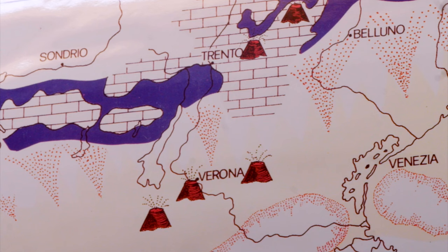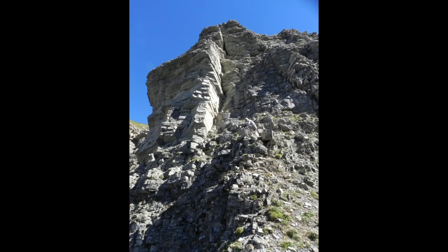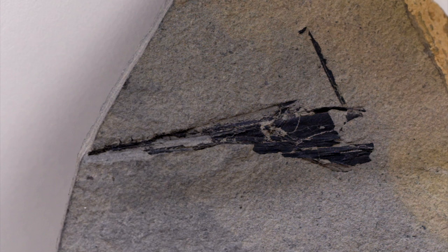In between the atolls, basins were up to several hundred meters deep and their sediments were very different. Dark well-bedded limestones formed there, like those of the Buchtestein formation, visible on the Seceda summit. Oxygen was almost absent from the very deep bottom, giving this rock its black color and allowing the remnants of some organisms, like fishes, to be preserved.